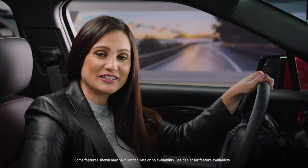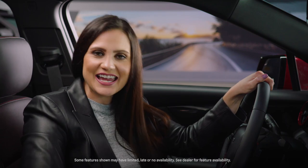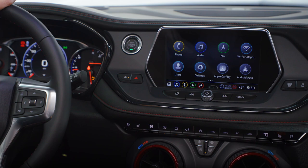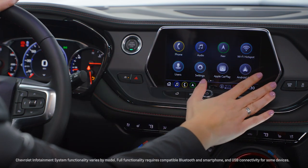Inside, the Blazer over-delivers with generous space, high-quality materials, and standard content like push-button start, keyless entry, and an 8-inch diagonal color touchscreen.